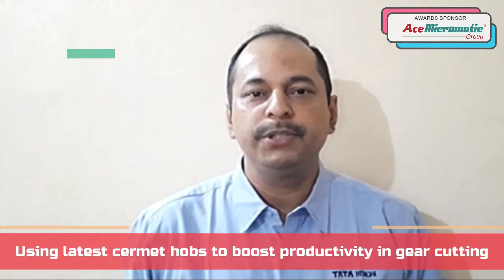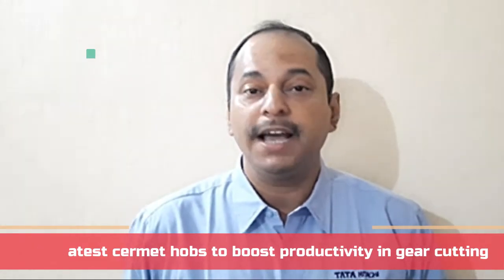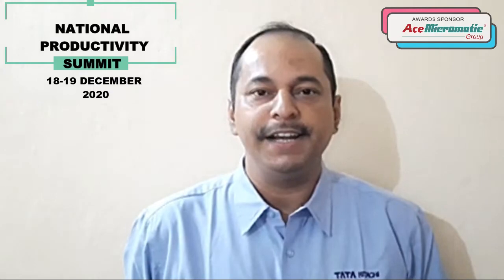Cermet hobs are a cross between ceramic and metal. These hobs give very high productivity and very good gear life. To know more about our case study, join the biggest productivity movement in India at the National Productivity Summit on 18th and 19th December 2020. Thank you.